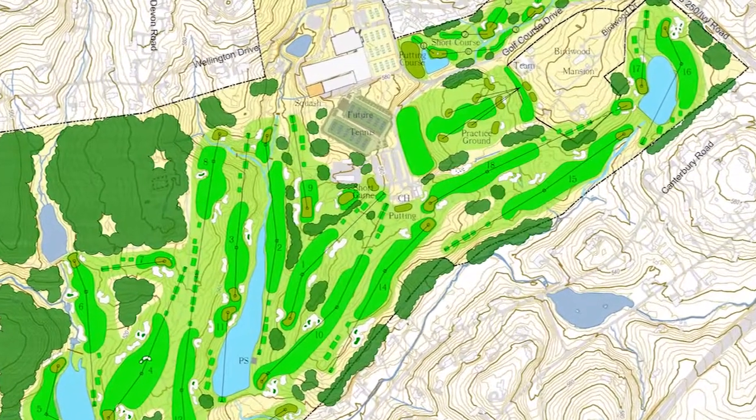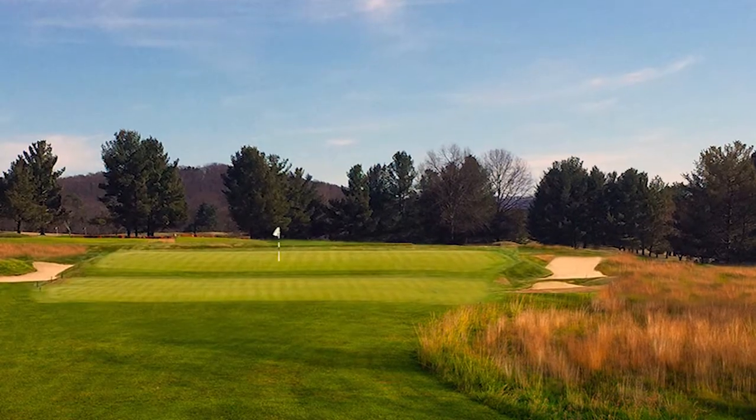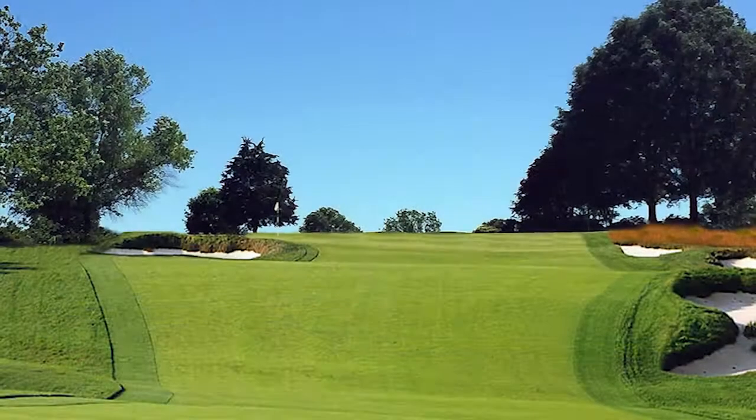The Love Design team has provided an exciting vision of what Birdwood can become — one of the nation's finest collegiate courses and a destination for golfers across the mid-Atlantic region.